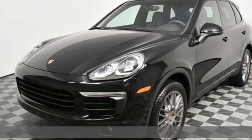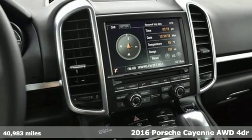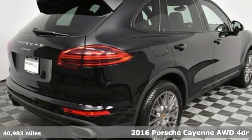Here's a 2016 Porsche Cayenne. Power. Performance. Porsche. It's equipped for all your driving needs and wants.